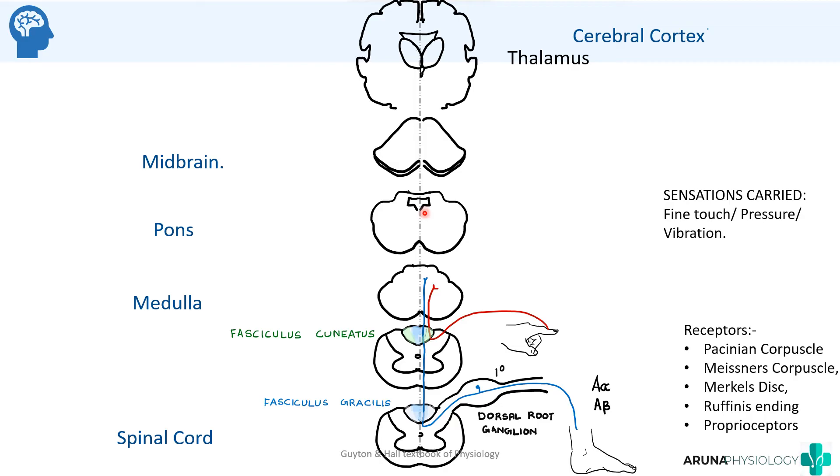Sensations from the hand travel via the first order neuron up the posterior column, but more laterally than the leg fibers. That lateral part is called the fasciculus cuneatus. So fibers from the sacral region are more medial, and fibers from the cervical region are more lateral. This is called somatotopic organization. In a cross-section of the posterior column, the arrangement from medial to lateral is: sacral, lumbar, thoracic, and cervical fibers.